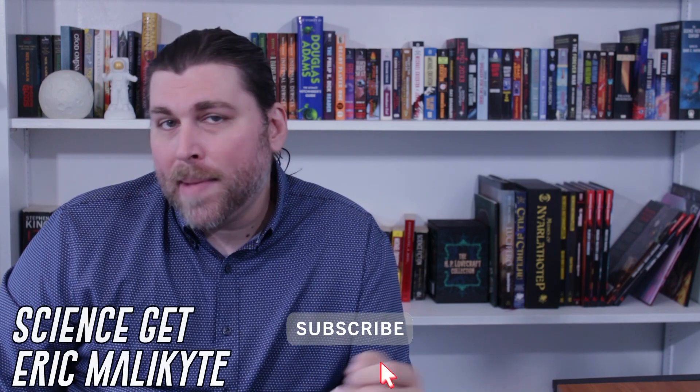Before we jump in, be sure to do the thing and like, comment, and subscribe. I'm Eric Malachite, author of Minds Horizon, and this is ScienceGad.